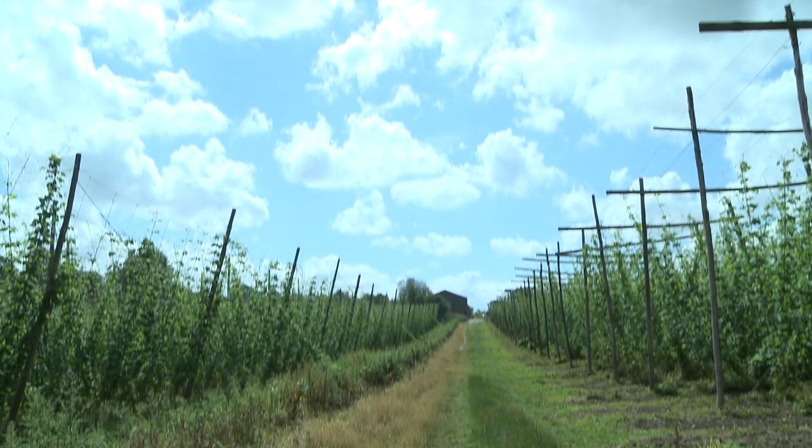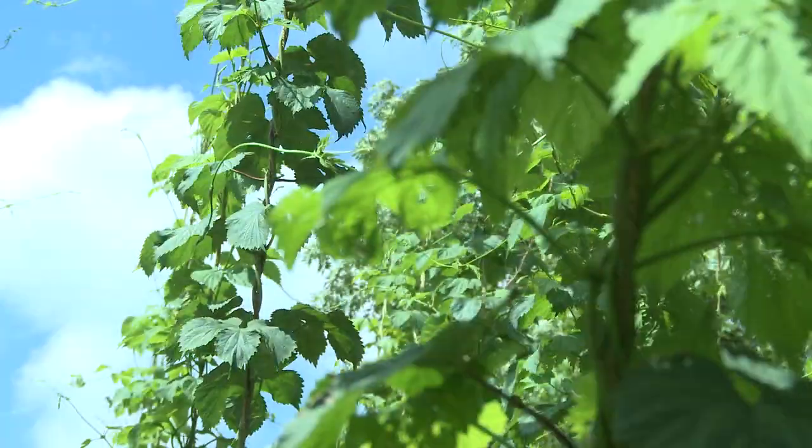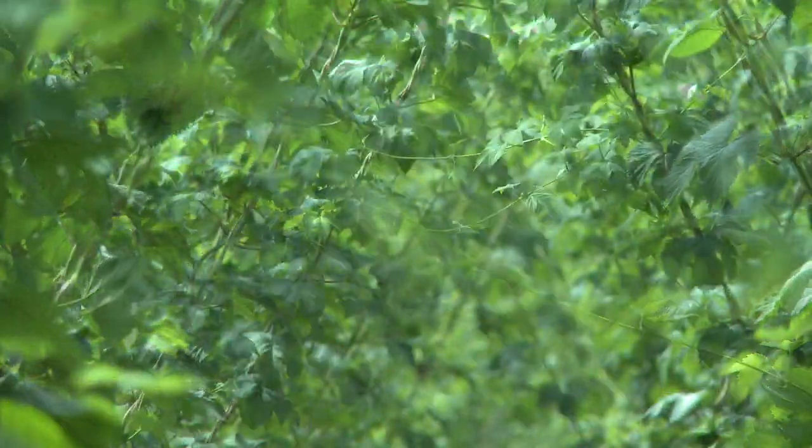Here we are in a hop field in Surrey, very near Guildford. This is a field of Fuggles hops, which are a traditional English variety. What we have here essentially is fantastic beer in the making.